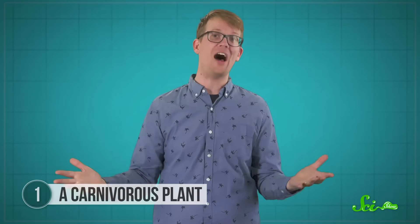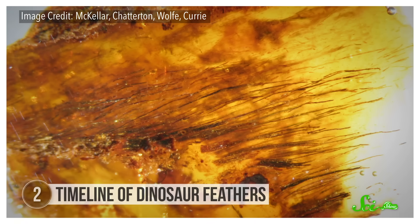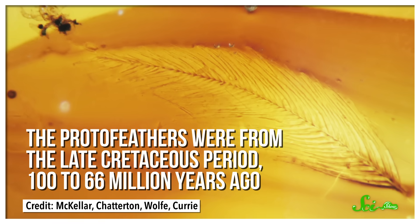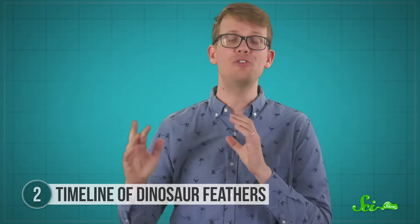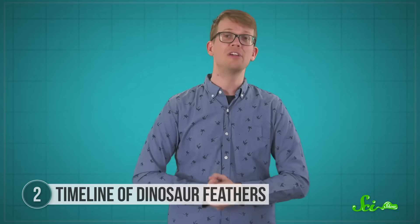In 2011, scientists found 11 early forms of feathers, called protofeathers, hiding in amber specimens from a museum and a university in Canada. The protofeathers were from the late Cretaceous period, around 100 to 66 million years ago. And that was really convenient because most of the feathers found before then were from much earlier in history, about 146 to 100 million years ago. So scientists had a gap in their understanding of feather evolution.